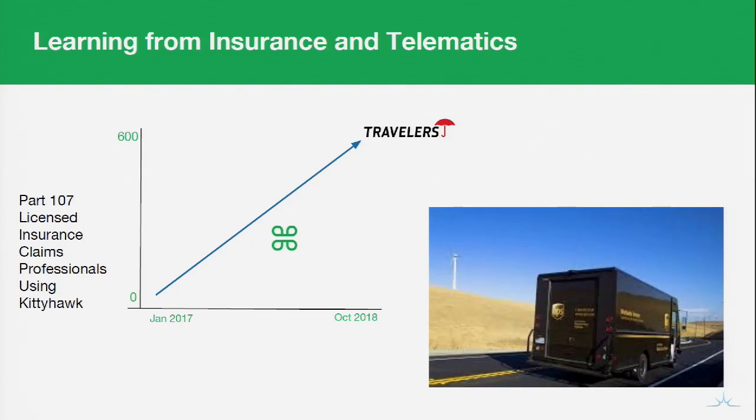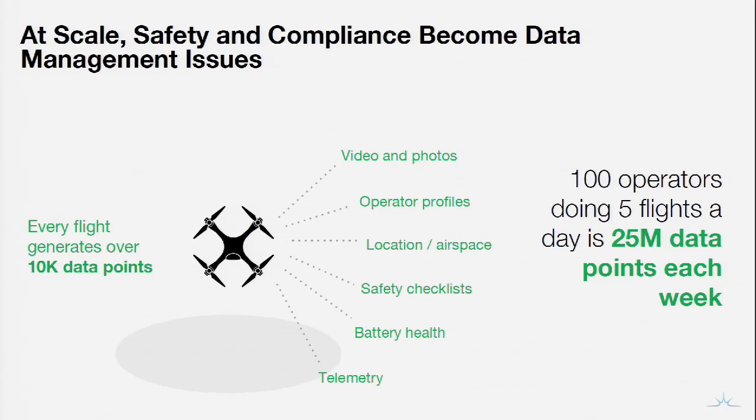What other benefits could we deduce from other early adopters and technologically motivated companies? At the end of the day, it's all about the data — collecting it, storing it, managing it, and crunching it to make more sense of all these different inputs. At Kitty Hawk, we have a saying: one drone solves many problems, many drones creates many problems. A single flight can generate over 10,000 data points, and as the team grows, this data increases as well. A hundred operators conducting five flights a day equals something like 25 million data points a week — enough to call it big data.